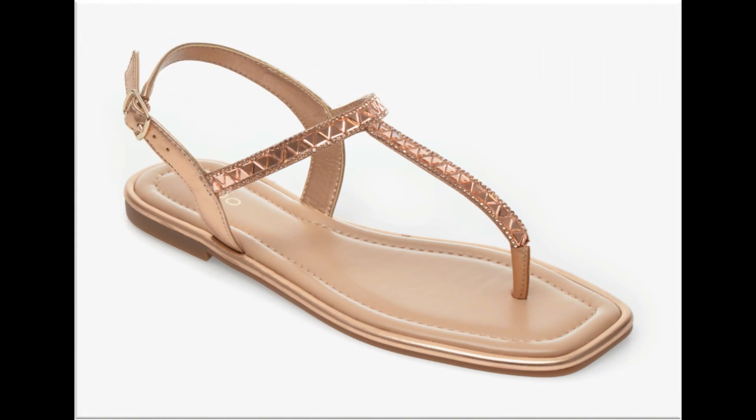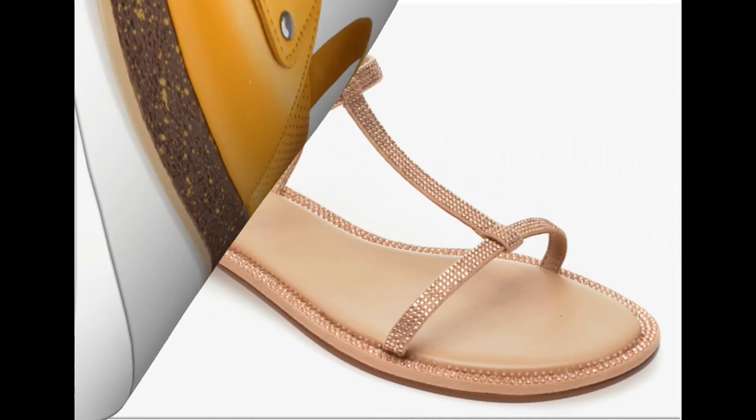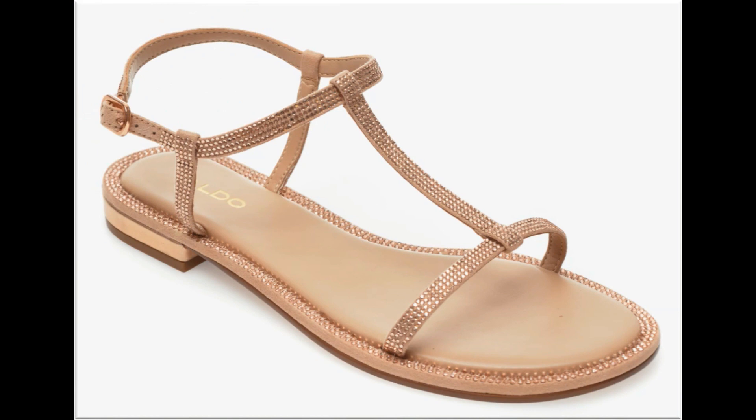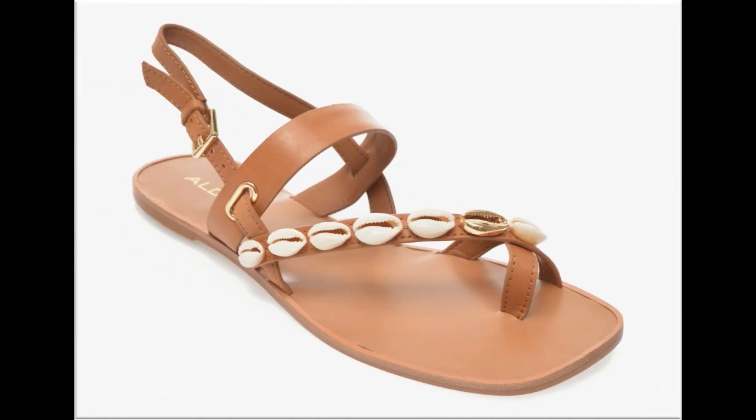T-strap, flip flop, slip-on sandals, and designs with adjustable straps that attach at the ankle are also featured. In this season, you can pair these sandals on a daily basis with lawns, cotton, organza, and net suits.